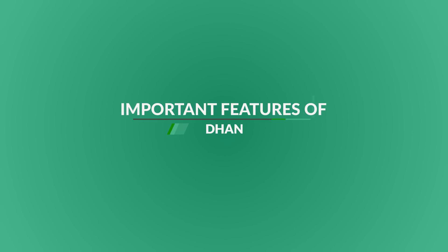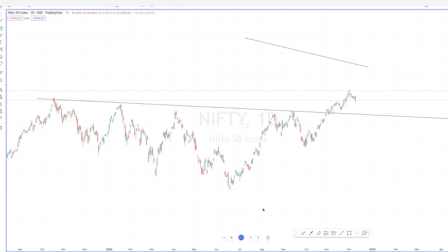Let me explain all the important features Dhan has and why I think it has the potential to surpass Zerodha. It does everything right, and as a trader I feel the features they are giving are better and very useful. Normally I don't get impressed by any product, but this one really got me intrigued.